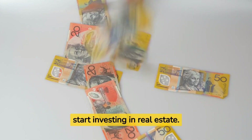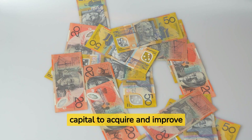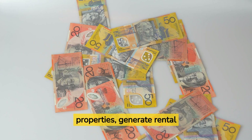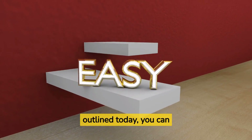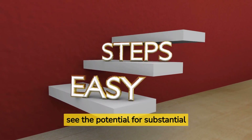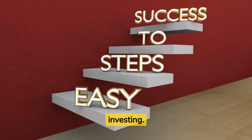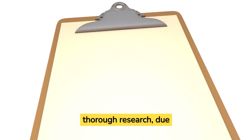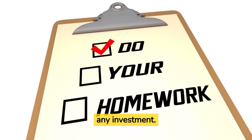As you can see, the BRRRR method is an excellent way for beginners to start investing in real estate. It allows you to leverage limited initial capital to acquire and improve properties, generate rental income, and continually grow your portfolio. By following the steps we've outlined today, you can see the potential for substantial returns and achieve financial independence through property investing. It's important to conduct thorough research, due diligence, and prudent financial analysis before embarking on any investment.